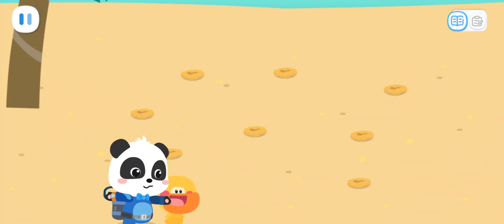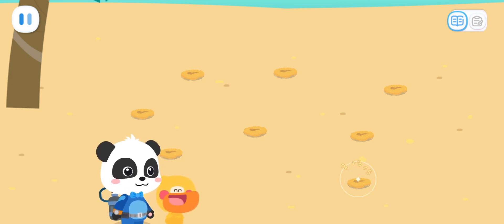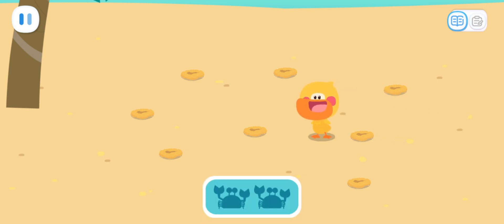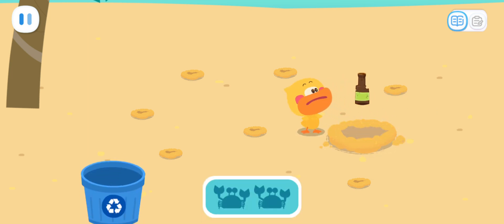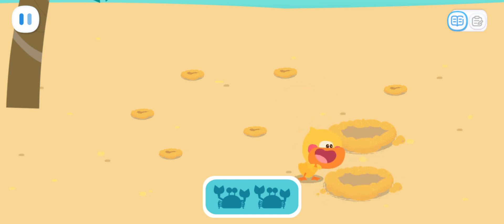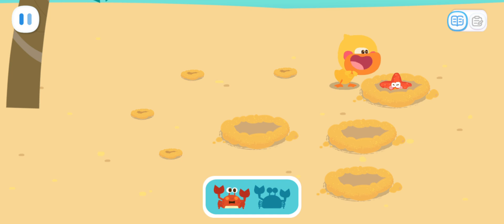The baby crabs are hiding in the sand pit. Let's dig them out. Sure! I love digging the most!